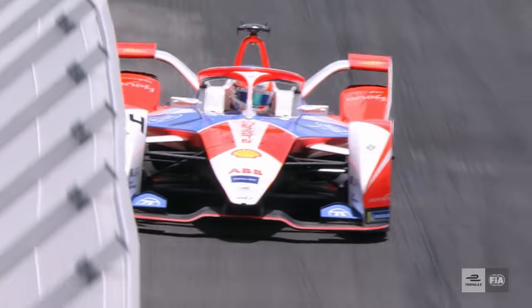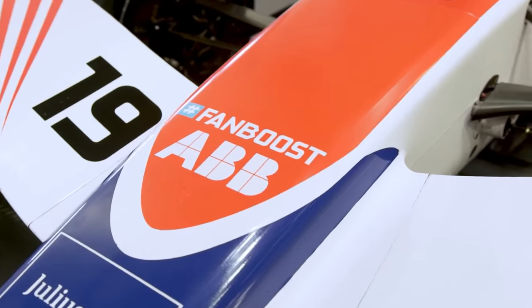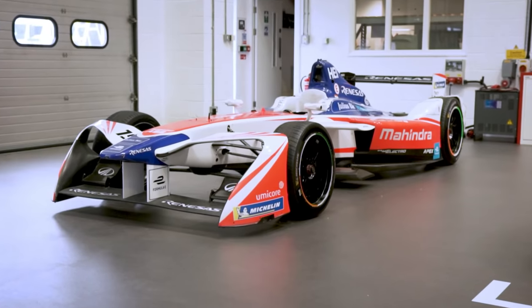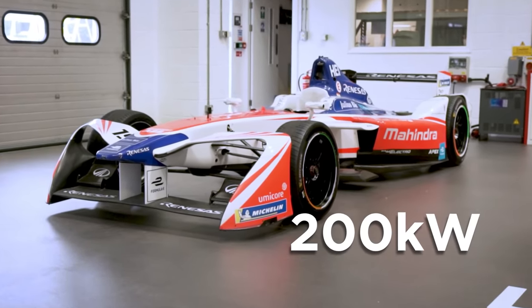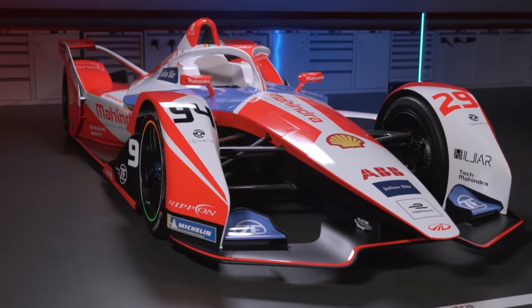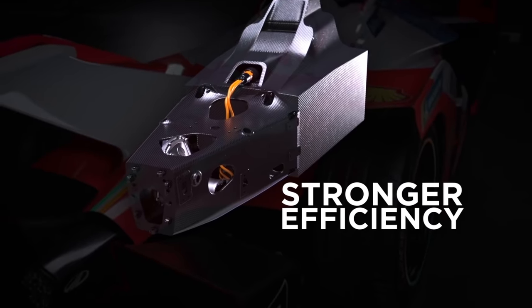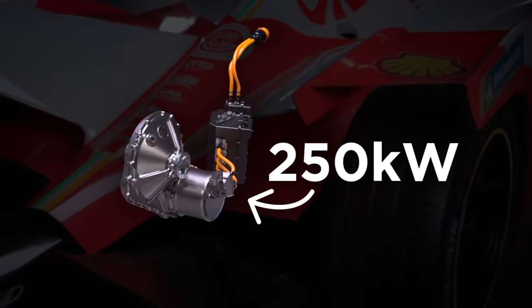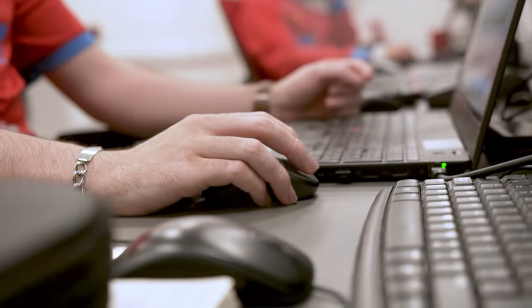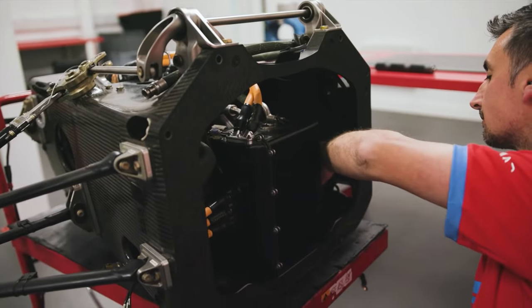During Formula E's lifespan so far, efficiency has increased significantly. In season one, all teams used the same electric motor and five-speed gearbox producing 200 kilowatts of maximum power, but now powertrain development has attracted numerous manufacturers. The single gear layout has been adopted by everyone for its stronger efficiency, and the current cars reach 250 kilowatts in qualifying trim. Engineers have also explored greater motor speeds and new materials to find more performance.